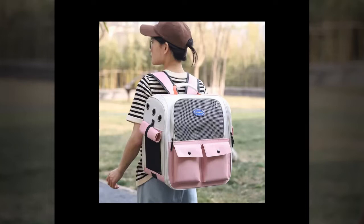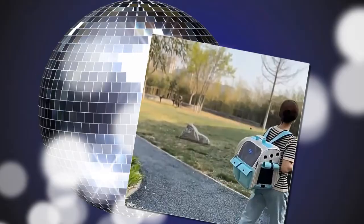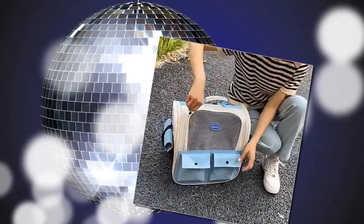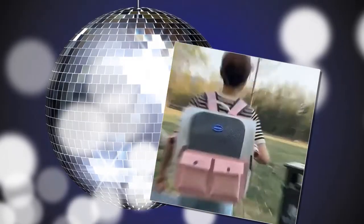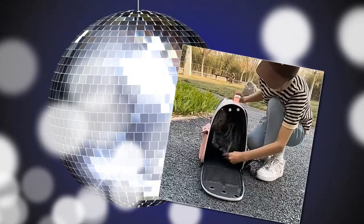Welcome dear friends. We hope you and your pets are healthy. Are you the proud owner of a large cat or multiple cats? Do you often struggle to find a comfortable spacious carrier for your furry friends? Look no further. Introducing the Ventilation Large Capacity Cat Carrier Backpack, the ultimate solution for all your pet travel needs. Designed with both pet and owner in mind, this backpack offers unparalleled comfort, convenience, and style.